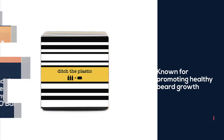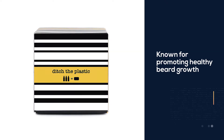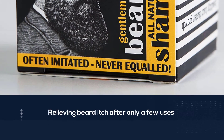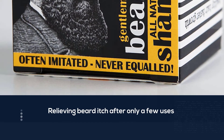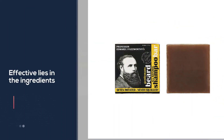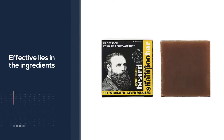Besides cleaning and moisturizing a beard, Professor Fuzzworthy's soap bar and shampoo are known for promoting healthy beard growth and relieving beard itch after only a few uses. The reason why it's so effective lies in the ingredients that are entirely natural and organic. The masculine woody scent is rather pleasant and not too strong.